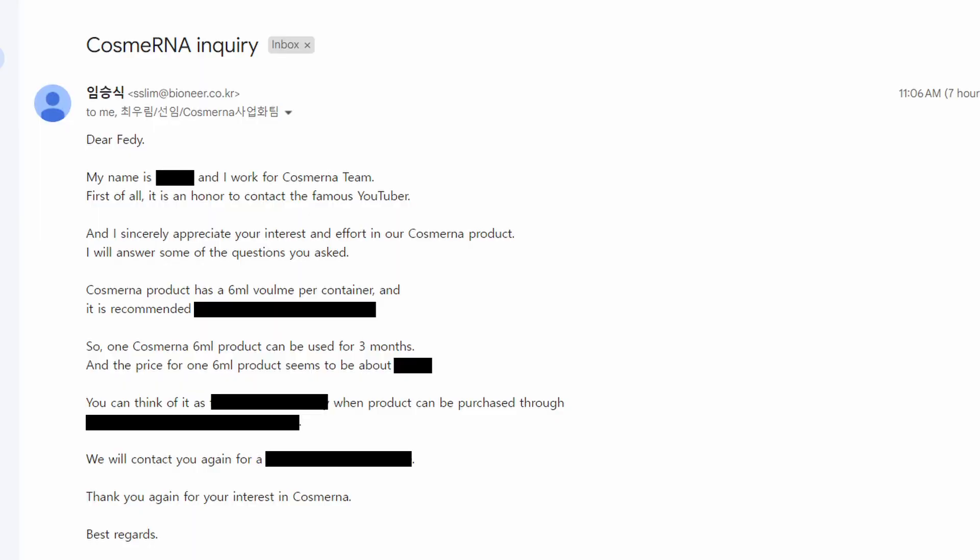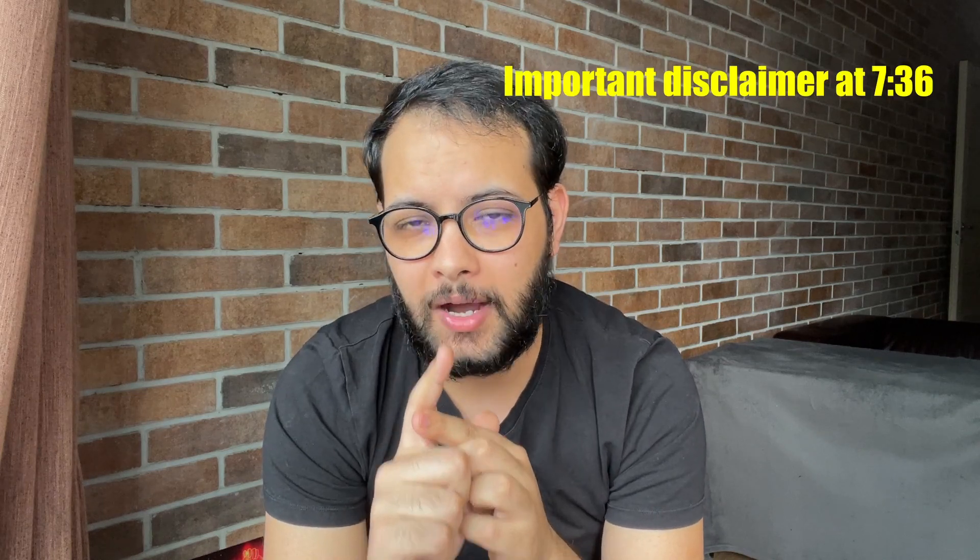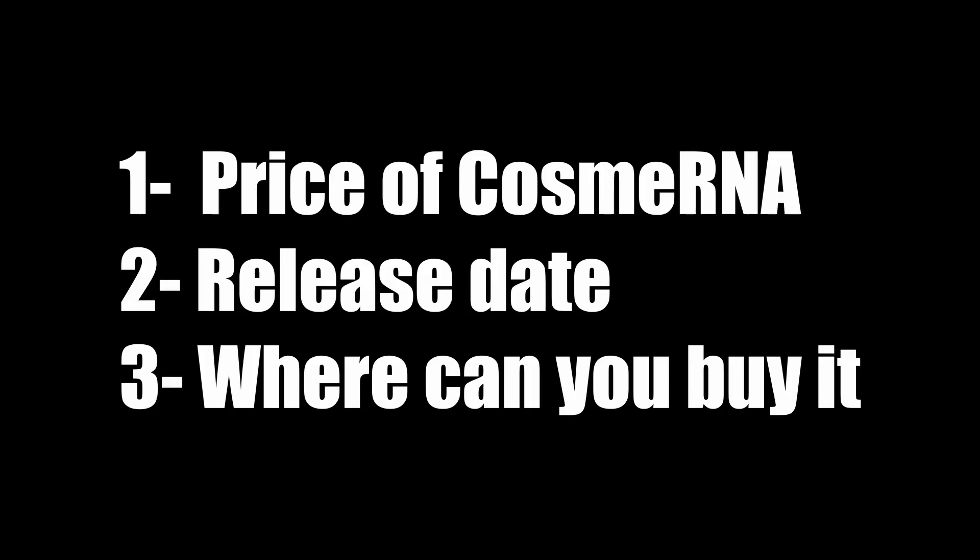I'm actually posting this video to let you know that we finally got contacted by the CosmoRNA team from Bioneer Engineering, and they were kind enough to provide us with the following information: the exact price of CosmoRNA, when exactly you will be able to buy it — the release date — and where you will be able to buy CosmoRNA from. I'm going to be sharing all of this information in this video.